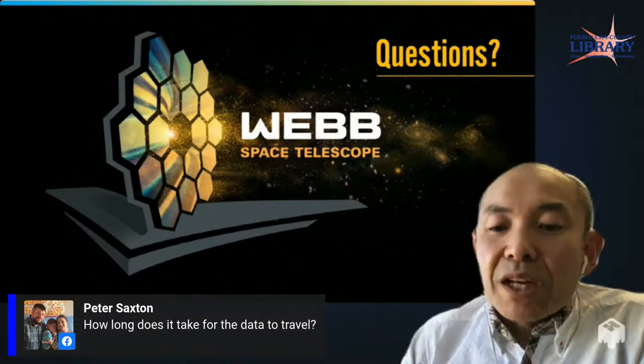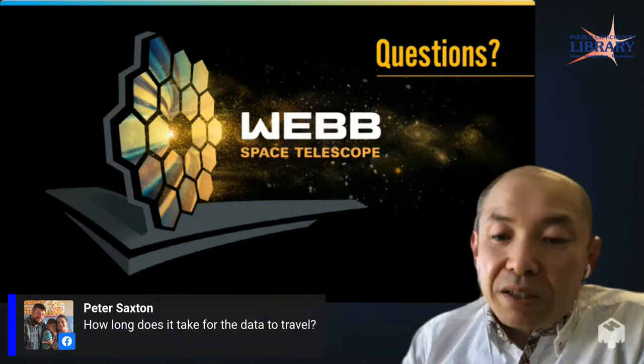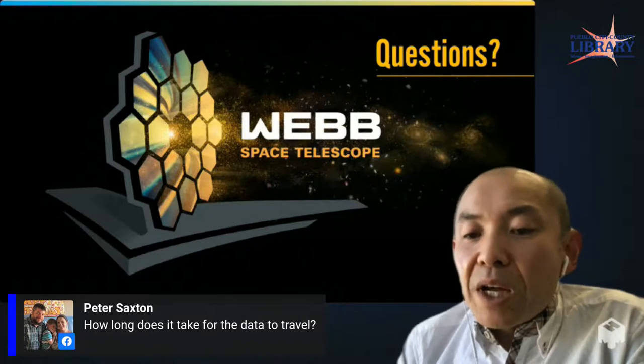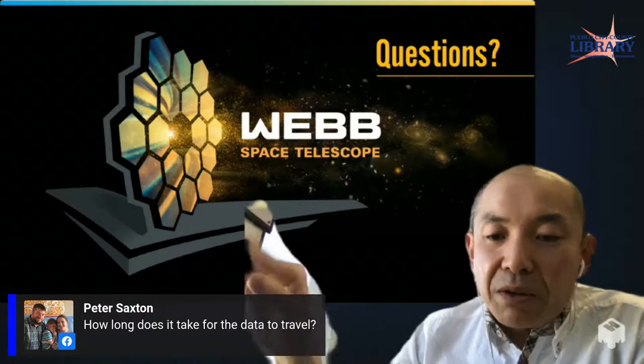A question from Mr. Saxton: how long does it take for the data to travel? The signal travels at the speed of light, so it's relatively fast — but still takes some time. James Webb is at the L2 point, which is farther away than satellites that orbit around the Earth, so there is a noticeable delay, though I don't know the exact number off the top of my head.